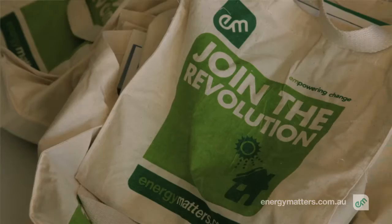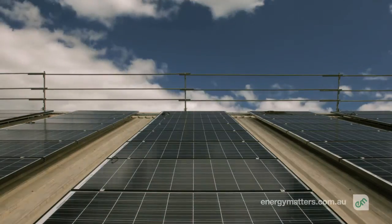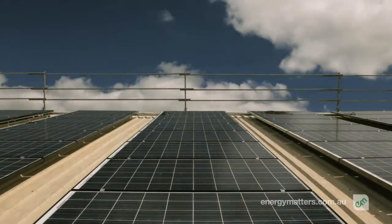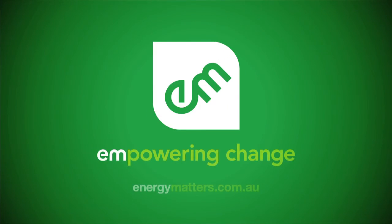Energy Matters is committed to an energy revolution. Our benefit is we can ensure that renewable energy really gets a big push in the ACT. Your benefit — if you have roof space, we can make it pay.